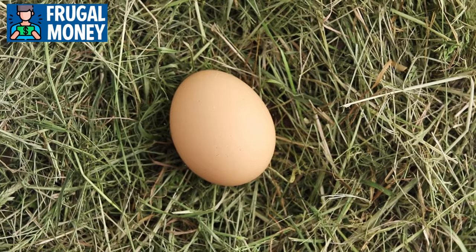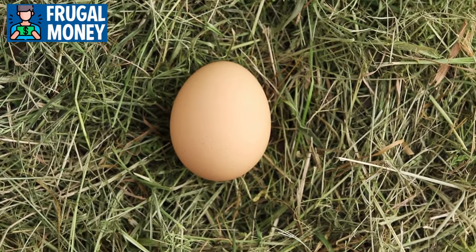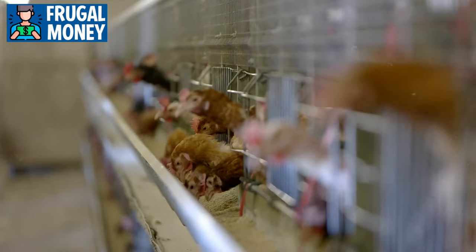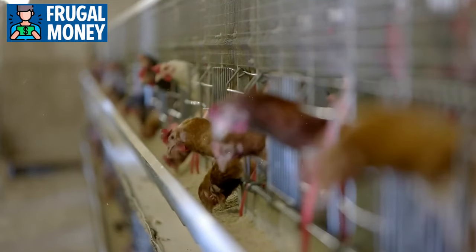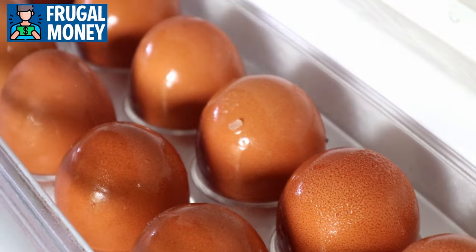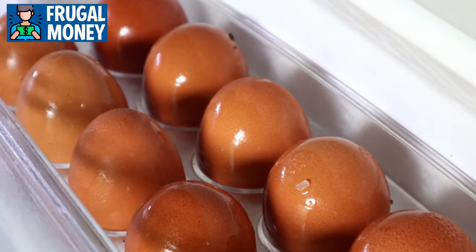When selecting eggs, consider opting for those labeled as free-range or pasture-raised. These options often provide a more humane environment for the hens and may result in eggs with a richer nutrient profile, including higher levels of omega-3 fatty acids. It's essential to store eggs properly — keeping them refrigerated and in their original carton helps maintain freshness and prevents the absorption of odors from other foods in the refrigerator.